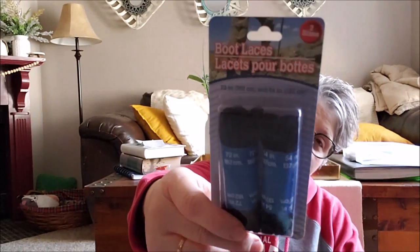I needed some shoelaces, so I grabbed two sets in two sizes for my black work shoes. Nothing exciting, but I needed some shoelaces and I thought, hey, perfect — Dollar Tree.